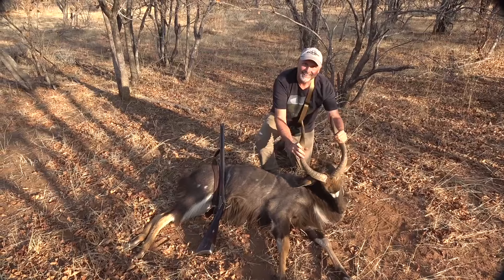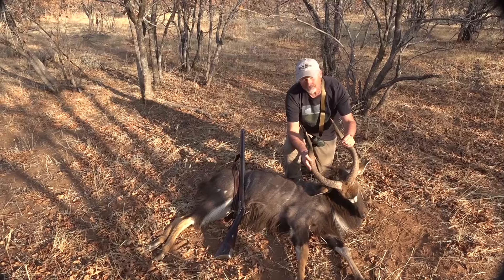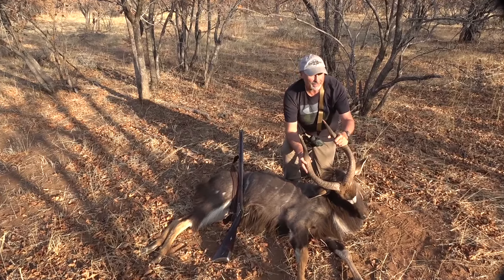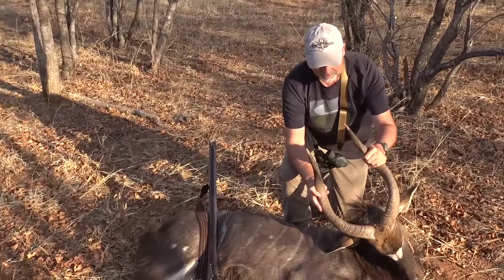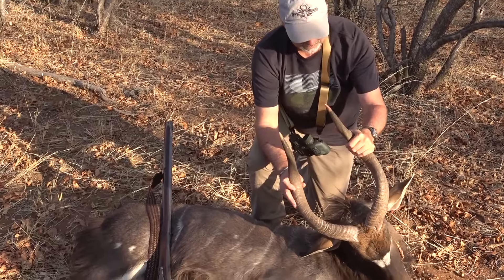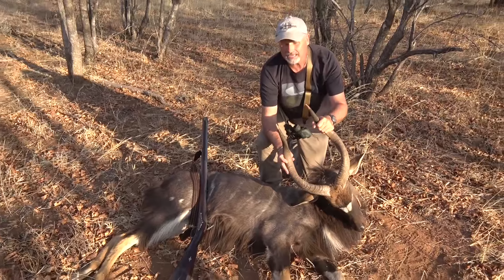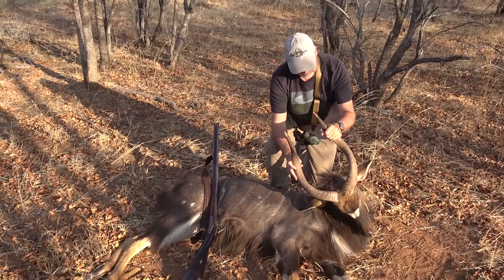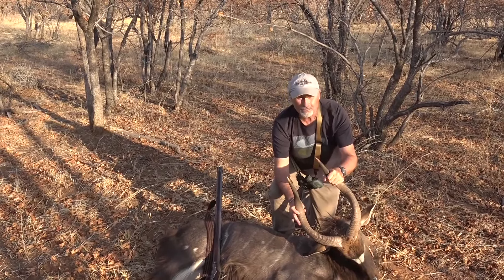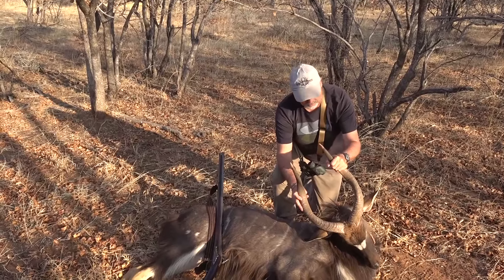Sean, you got your Nyala after an intense trad hunting experience today. Unbelievable.